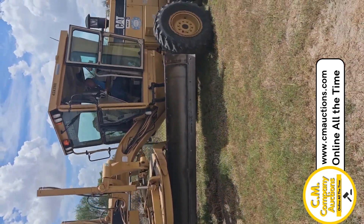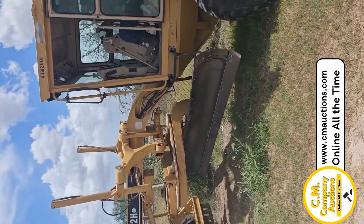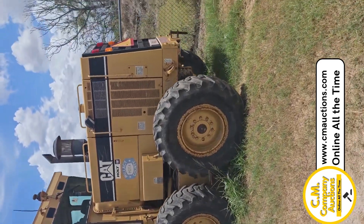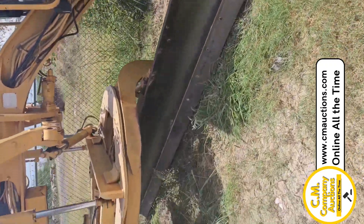It's not going into high range — don't know if it's electrical or what — but you can see it's working fine right there. 5,000 hours; it's just a really nice machine. New cutting edges on the blade, it's ready to go right back to the field. Check it out online at cmauctions.com. Cold AC.